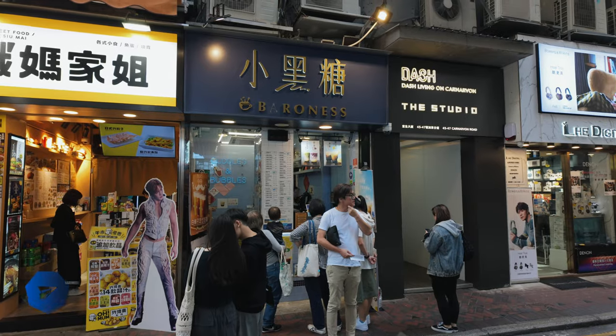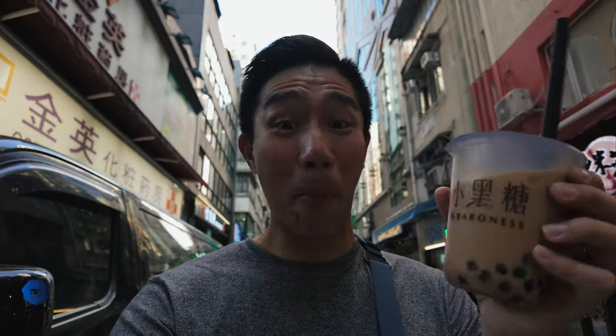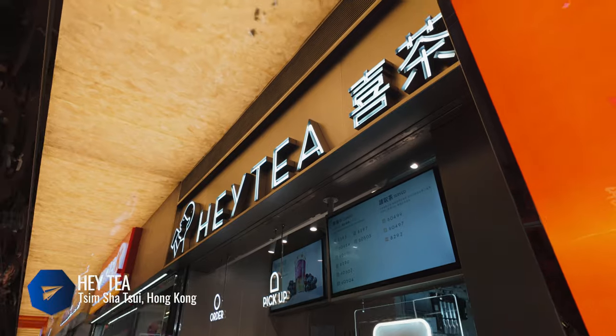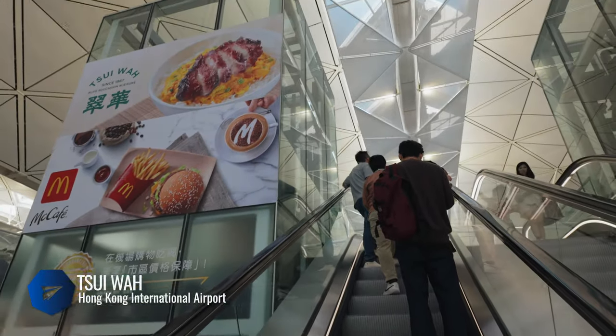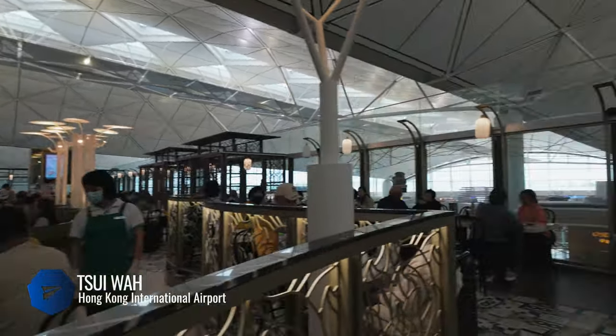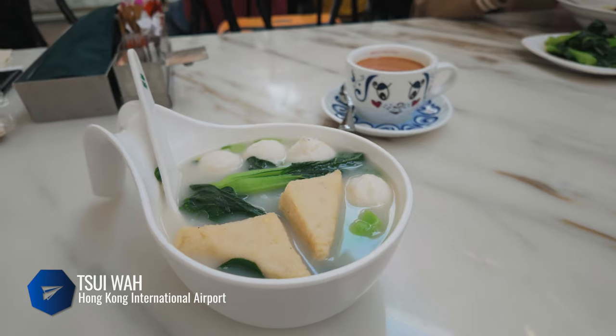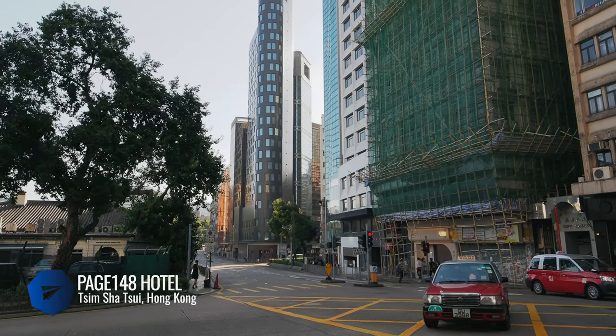If you're a sucker for bubble tea like me, jump at the chance to try different ones while you're in Hong Kong. There are so many all over town, especially on the Kowloon side. During my trip I tried different milk teas from Baroness and Hey Tea. And finally, you can't forget Tsui Hwa — another iconic Hong Kong style cafe that is consistently good. My recommendation: go to the Hong Kong airport location right before security. There's nothing like having fishball noodles with milk tea as your send-off.